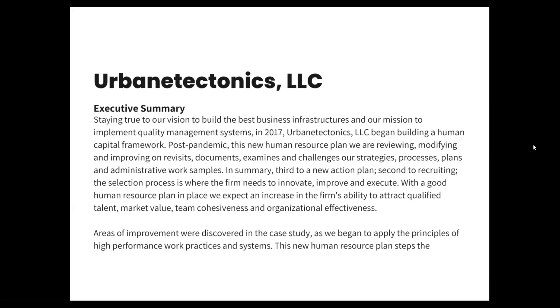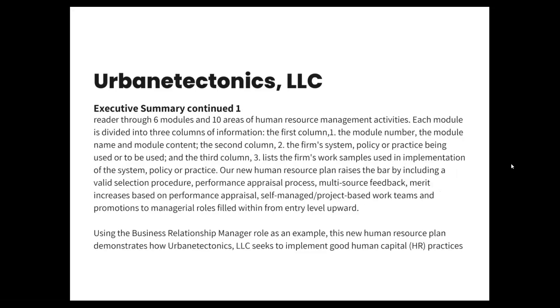In summary, third to a new action plan, second to recruiting, the selection process is where the firm needs to innovate, improve, and execute. With a good human resource plan in place, we expect an increase in the firm's ability to attract qualified talent, market value, team cohesiveness, and organizational effectiveness. Areas of improvement were discovered in the case study as we began to apply the principles of high-performance work practices and systems.